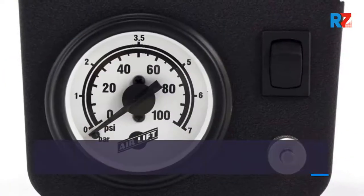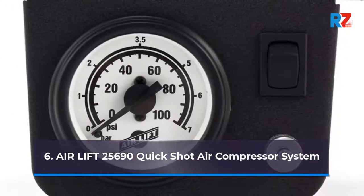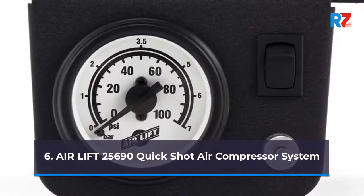6. Air Lift 25690 Quick Shot Air Compressor System.